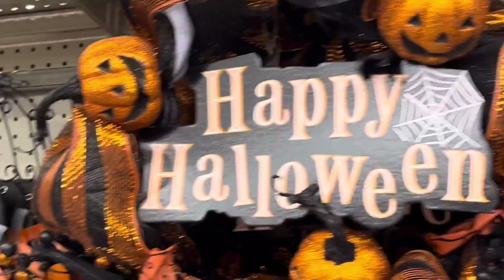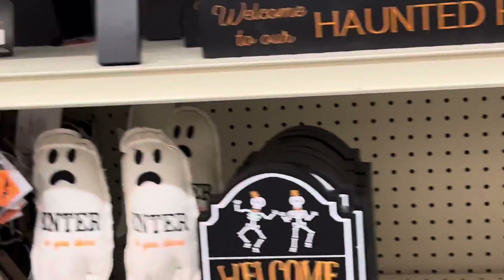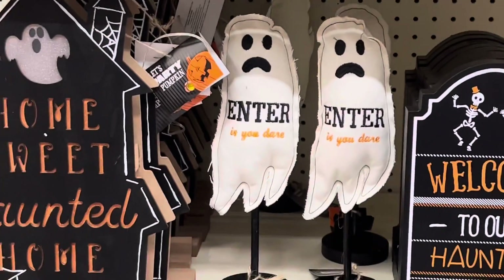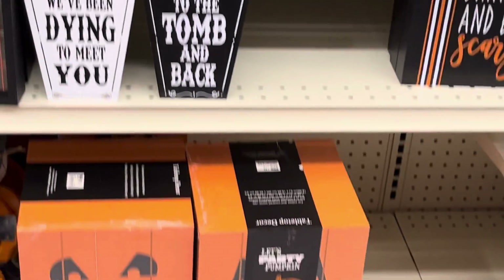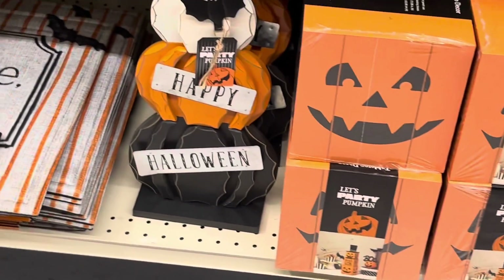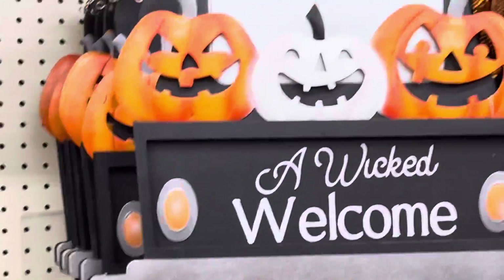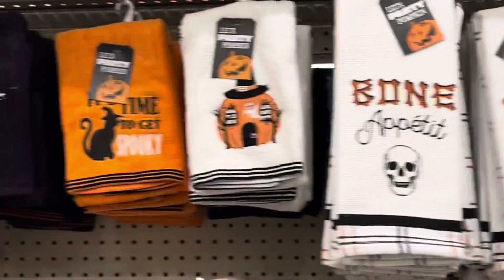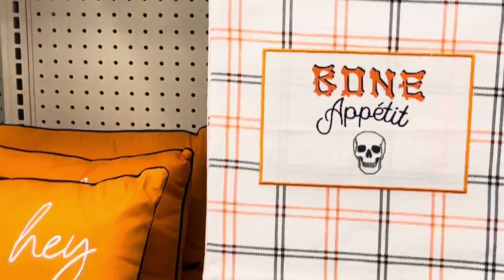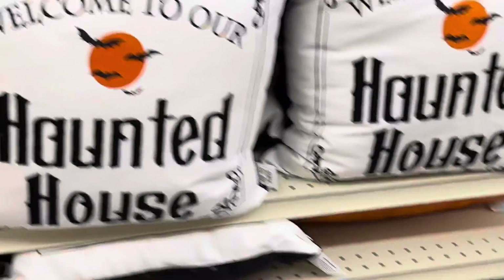Happy Halloween. Wicked welcome, welcome to our haunted house. Enter if you dare, home sweet haunted home. We've been dying to meet you, I love you to tomb and back. Happy Halloween — that's pretty cool. Little haunted house, I like that plaid. That's a nice bon appétit — more bon appétit. Coffee towels, hey boo. Welcome to our haunted house pillows.